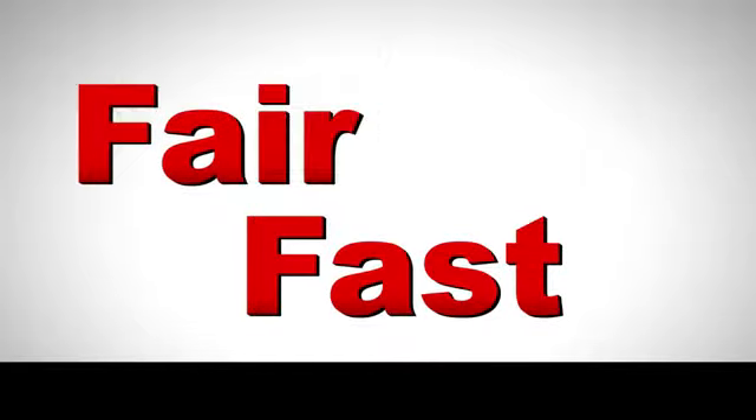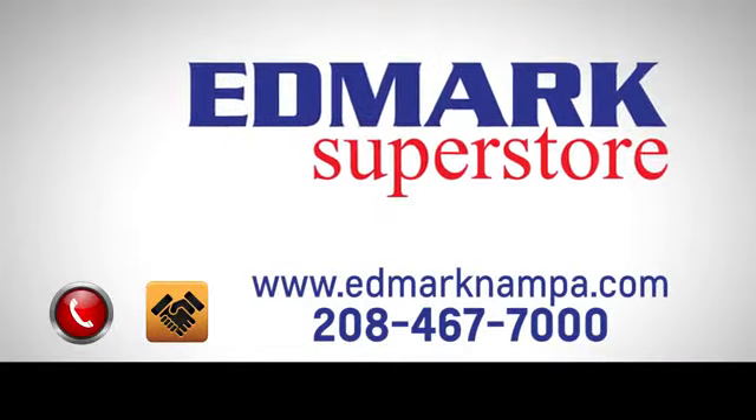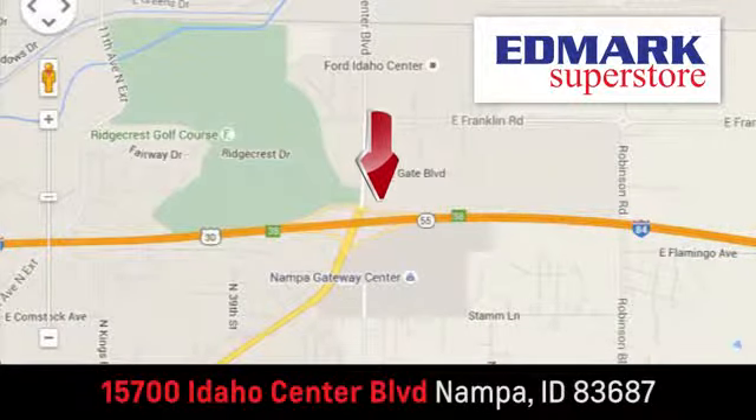Fast, fair and fun — give us a call or stop by. We're conveniently located in the Idaho Center Auto Mall.